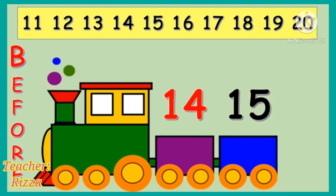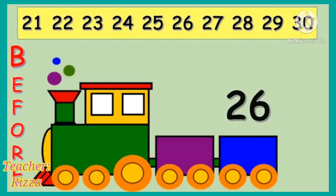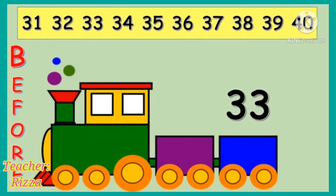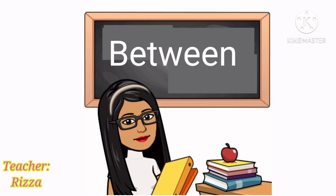We have here number 26. Can you find what number comes before 26? Yes! It's 25 that comes before 26. We have here number 33. Can you find what number comes before 33? Yes! It's 32 that comes before 33.